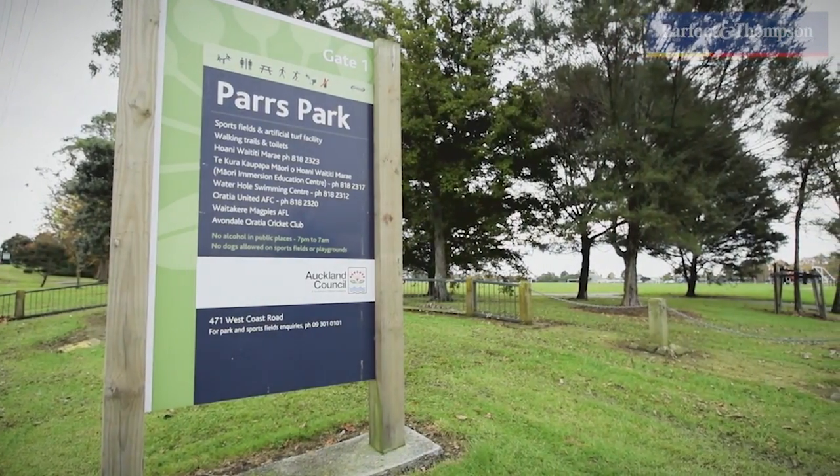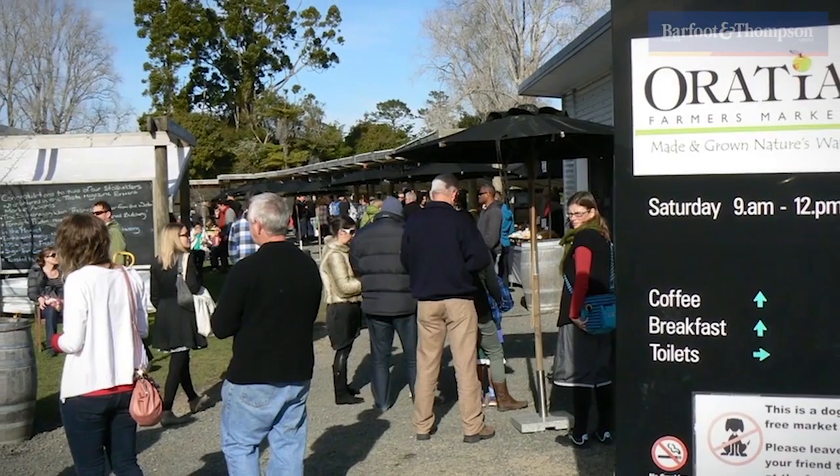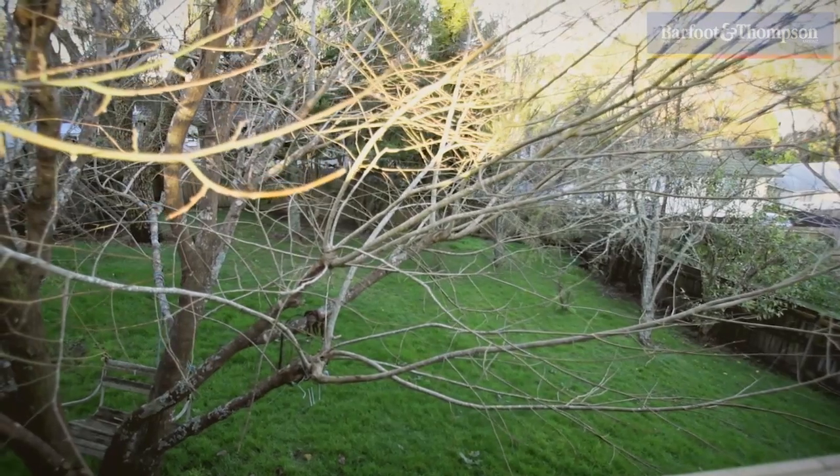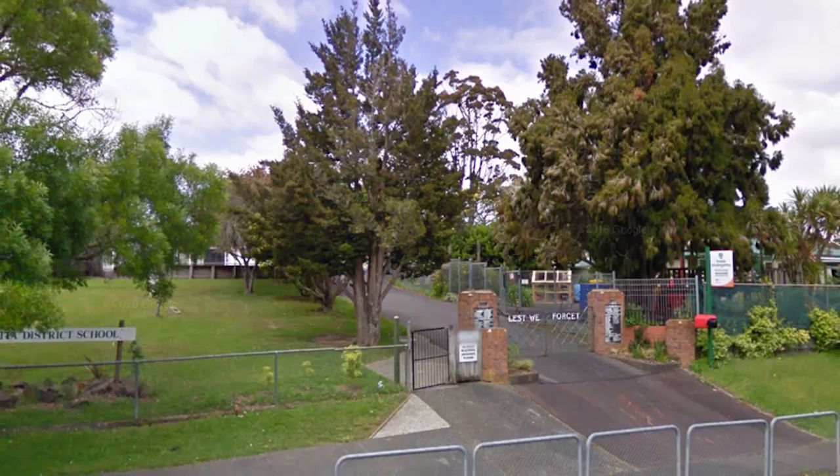You'll be situated on the much sought after Glengarry Road, with West Coast beaches behind you, bushwalks all around you, and you'll be in a good school zone.